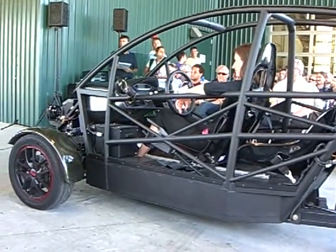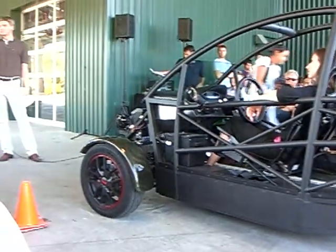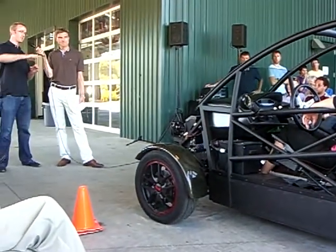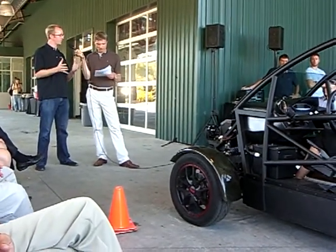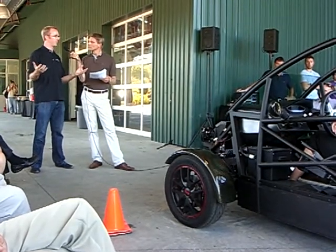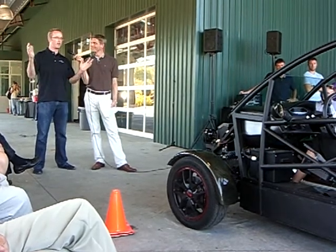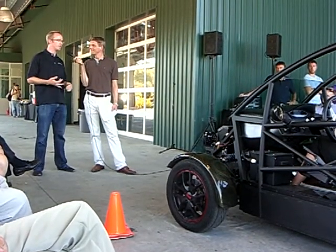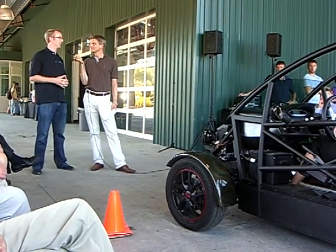I drove it earlier — it's a great open experience — but what about different weather and climates? The vehicle is somewhat enclosed on the base model; this one doesn't even have the fairing on it, but there'll be a full enclosure option. On a nice day like today you'll probably ride it wide open all the time, but if you live in Oregon or Washington where it rains a lot, you'll put the side panels on eight months out of the year.